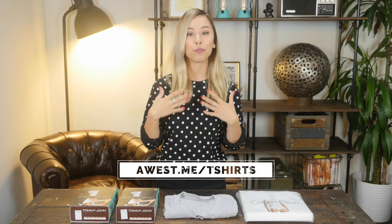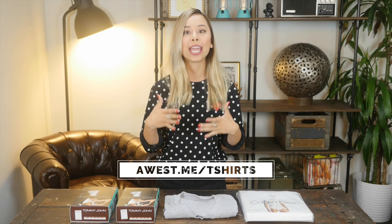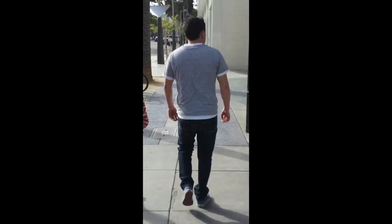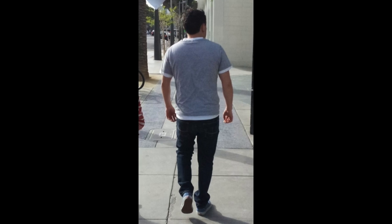I want to bring up a point worth mentioning: if you are a heavier set guy, or a guy who has nipples that really protrude and show through, then you should wear an undershirt underneath your T-shirt as well. Just like rules one and two — if you're wearing a crew neck T-shirt, wear a crew neck undershirt; if you're wearing a V-neck T-shirt, wear a V-neck undershirt. You should never be able to see that undershirt peeking through in the sleeves or underneath. Your undershirt has to stay hidden even under your T-shirts.